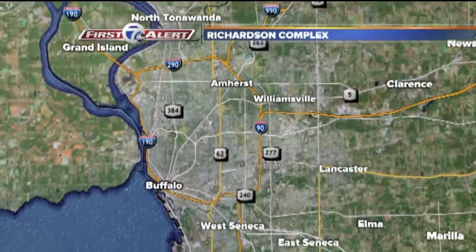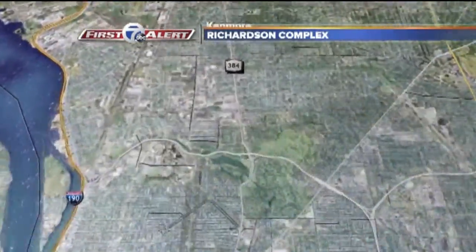The natural gem in Buffalo is known as the Richardson Complex. If you're not sure where it is, take a look at the map — we're going to zero in. It's just along the 198, not far from Buff State.